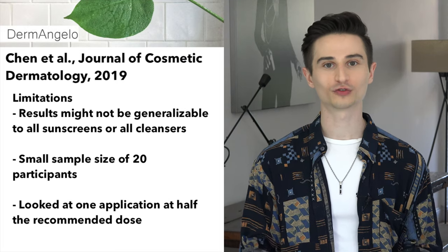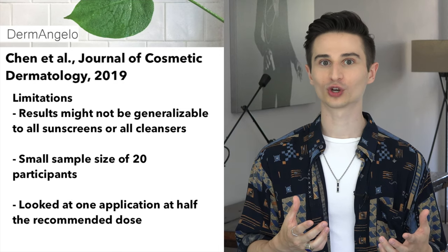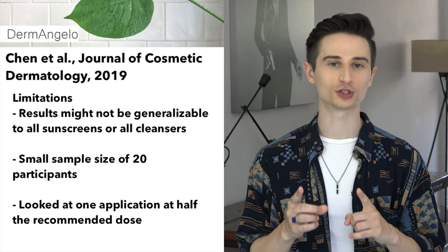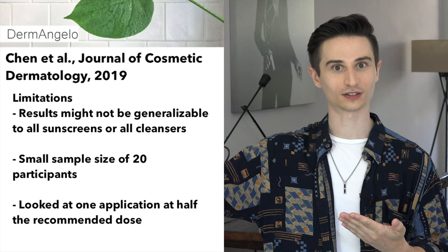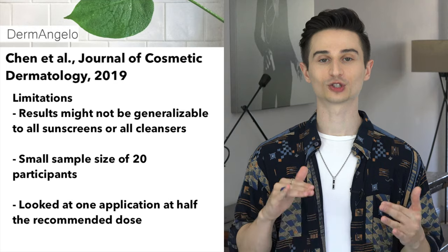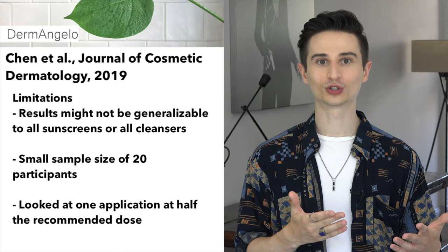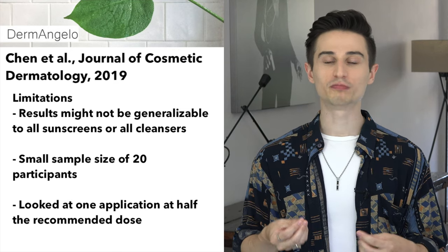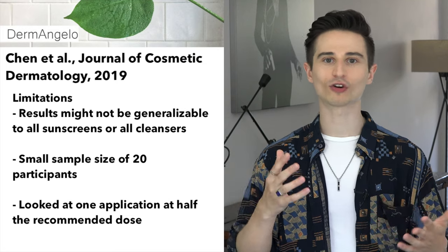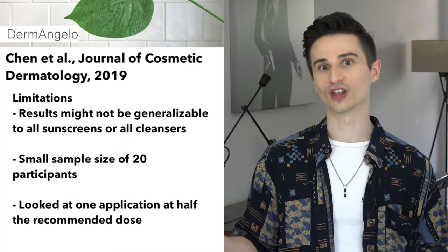However, you need to take all of the limitations into account. First, they only tested the products that they tested, so their results might not be generalizable when talking about the use of all sunscreens or all cleansers. Secondly, their sample size of 20 volunteers isn't really that big — so when they were looking at the removal of the non-water-resistant sunscreen, there actually may be a difference that you can uncover when you test more subjects. Thirdly, they only had the subjects apply one milligram per centimeter squared of sunscreen to their face, which is about half of the recommended dose. The conditions they created probably aren't generalizable to the way that most people apply their sunscreen or how they live their lives.